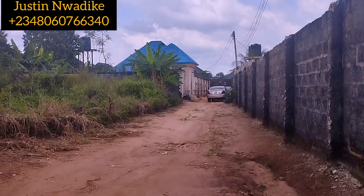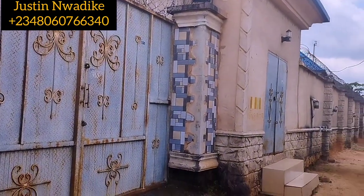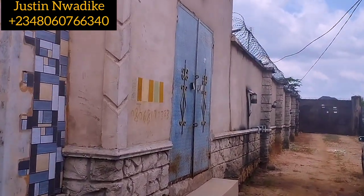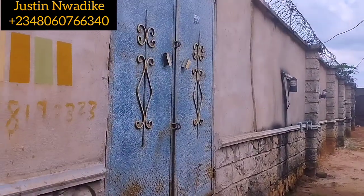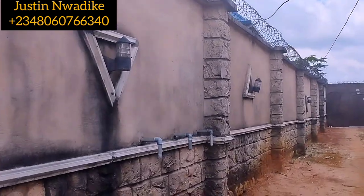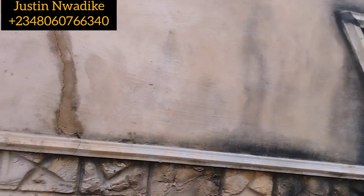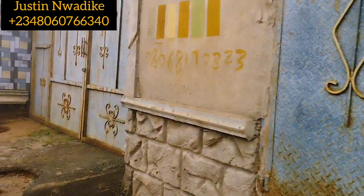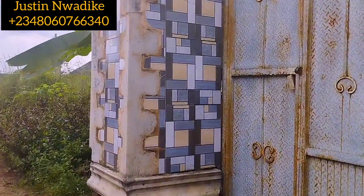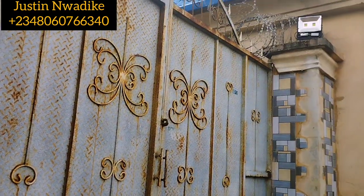The blue roof is the bungalow I'm talking about. Let's get close so we can take a view at the property. This is the exterior of the fence and how it looks like. This place is like a close. So this is how the exterior fence looks like. Let's get inside and take a view at the compound and also inspect the bungalow itself.